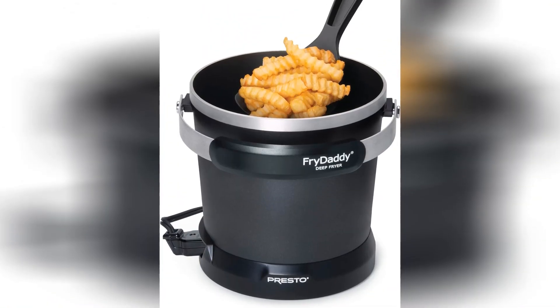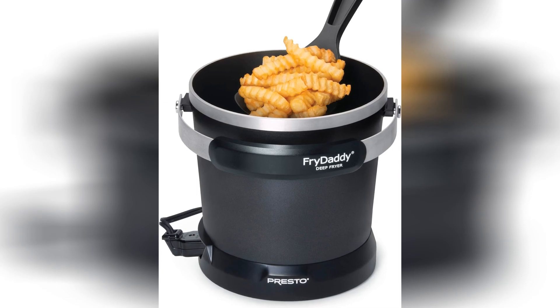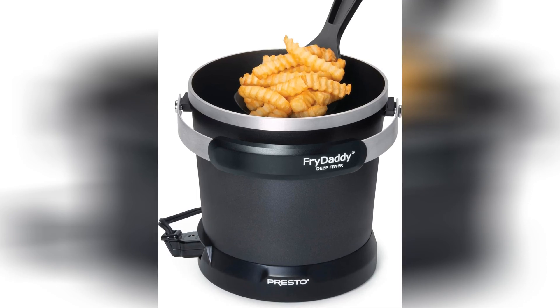First things first, let's talk about the aesthetic. This fryer is as black as a midnight sky, which is fitting because it's about to send your taste buds into orbit. Just looking at it sitting there on your countertop is enough to make you break into a spontaneous chicken dance.